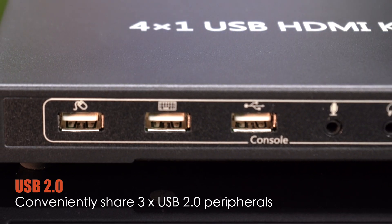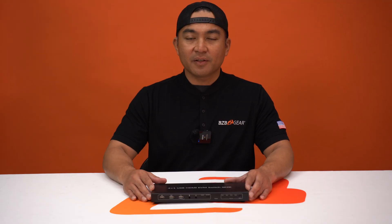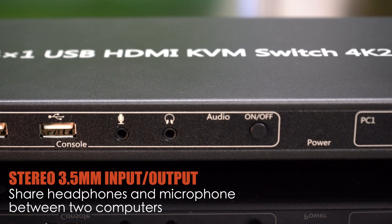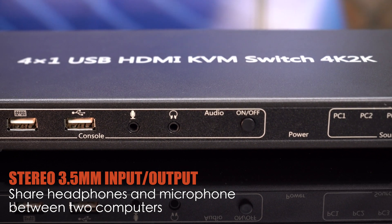Share up to three USB 2.0 peripherals among the connected computers, facilitating enhanced connectivity and accessibility. Also, you'll be able to seamlessly share headphones and a microphone between your computers, adding versatility to your workspace.